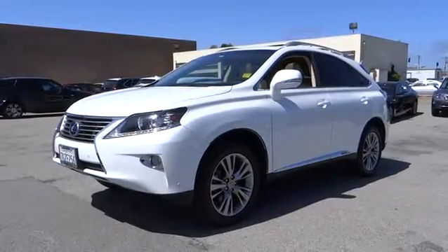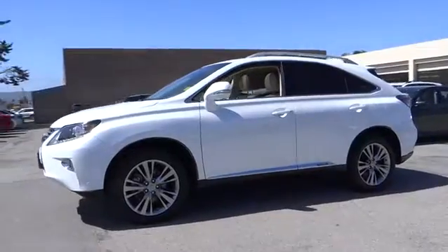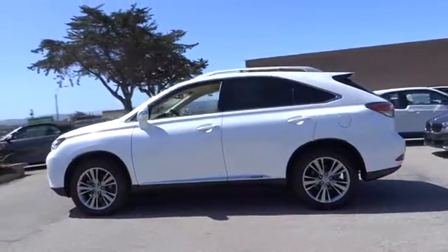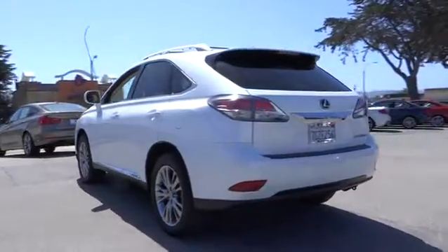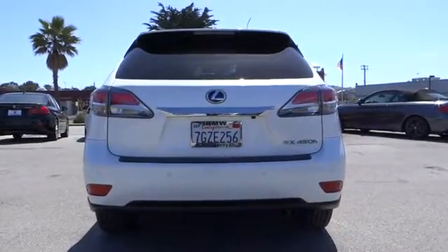The 2013 Lexus RX 450h. The RX 450 hybrid sports the innovative eco mode, allowing your vehicle to consume less energy and regulate the throttle response for even more acceleration. It also features an exhaust heat recovery system that turns off the gasoline engine more quickly, allowing the vehicle to function on battery power alone.